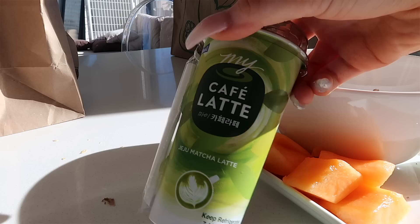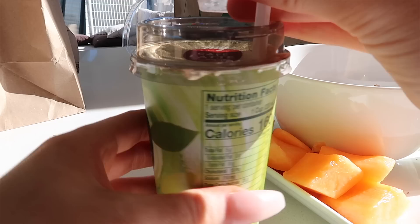Anyway, let's continue. I grabbed a matcha latte to add to my meal because I'm addicted to matcha lattes. So while I'm eating my breakfast, I like to either watch Netflix or YouTube or catch up on more socials. But today I just settled on a random YouTube video.